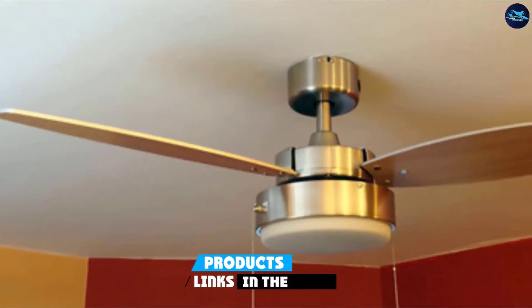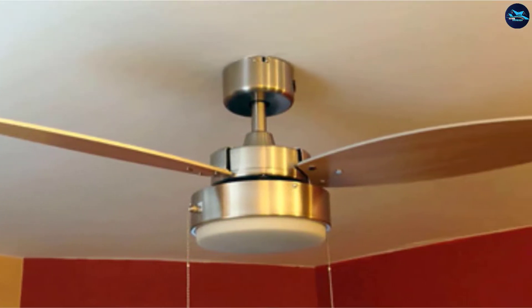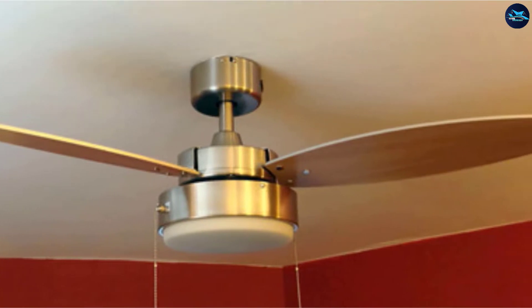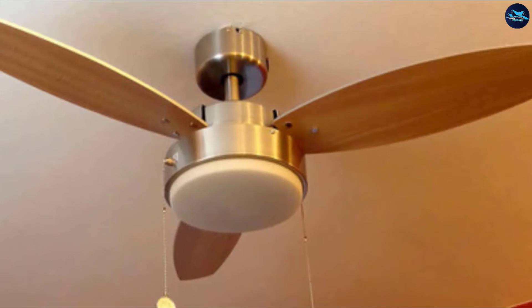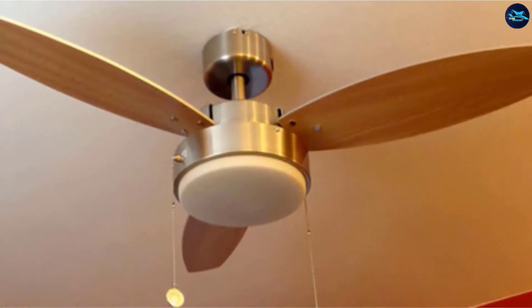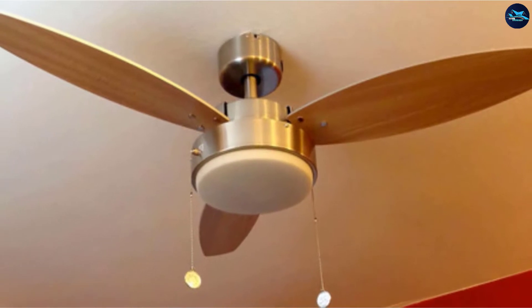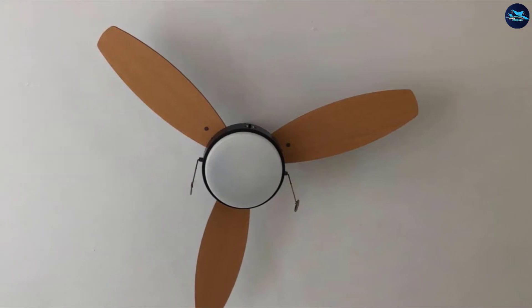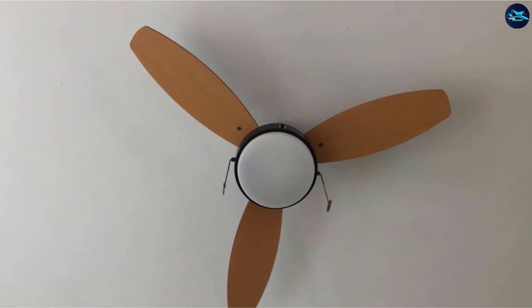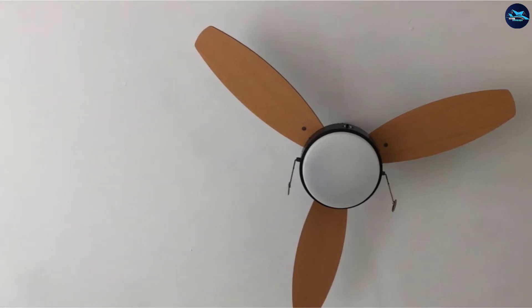The number three position is held by the Westinghouse Lighting 7,876,400. The three-blade ceiling fan with a 42-inch blade size is ideal for small bedrooms with an airflow of 2,897 CFM, useful for room dimensions up to 100 square feet. The 53-watt energy consumption gives the fan an efficiency of 55 CFM per watt. The reversible direction option makes the fan suitable for multiple seasons around the year.